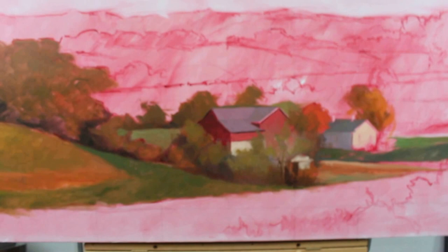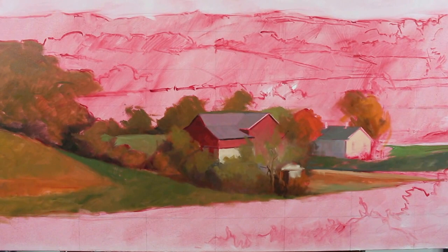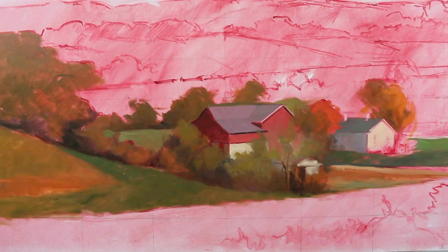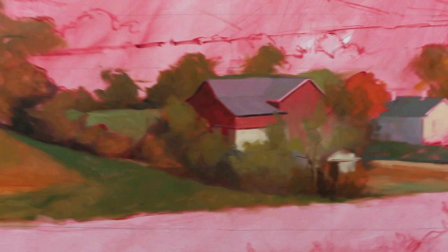I started with some color studies, which I'll show you at another time. I did a large color study that's about 9 by 15 inches, roughly proportional to this canvas size. I am mixing the color according to the study, and I've already had to make some changes relative to what's going on in front of this barn.